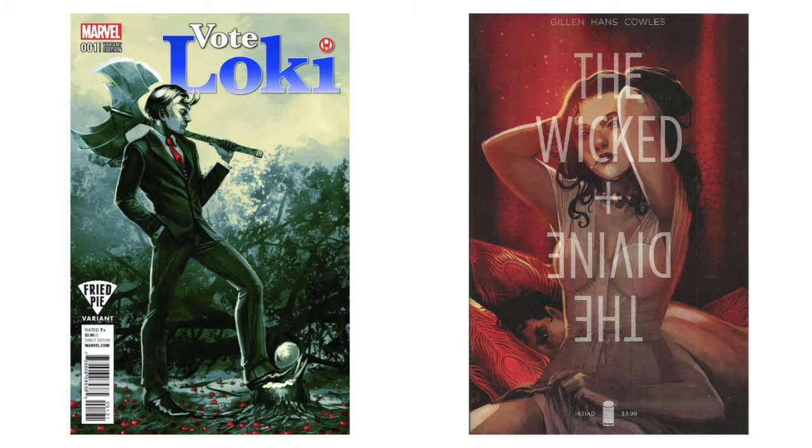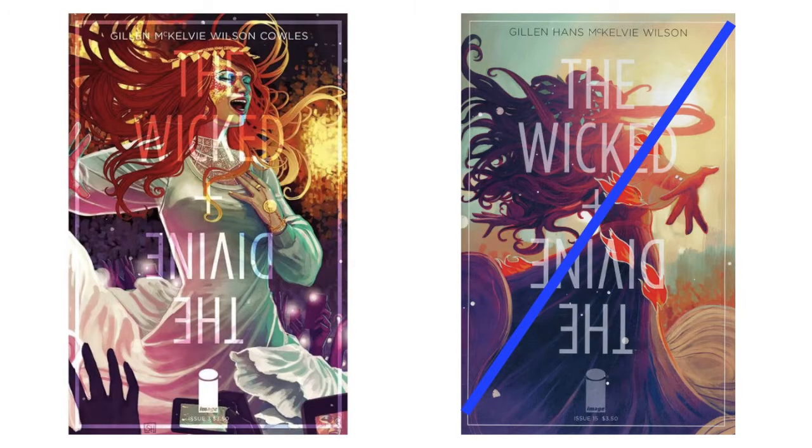I actually like the 'Vote Loki' series a lot — it's really cool. There's a Fried Pie variant for number one. 'Wicked + The Divine' — the 1831 one-shot number one — I'm pretty sure I don't have that, nor do I have the variant to number three, but I do have the variant to number 15. Actually wait — looking at the list, I don't have this one. I need to change my list.